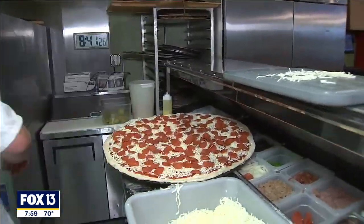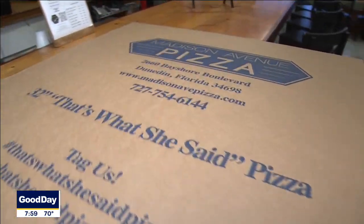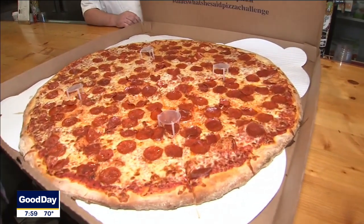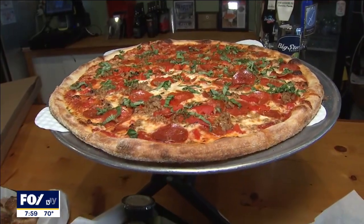We had to source everything — even the screen had to be custom-made. The boxes had to be custom-made, and just getting everything in-house and ready to actually sell it took about six months. Everything is made in-house every day, fresh.